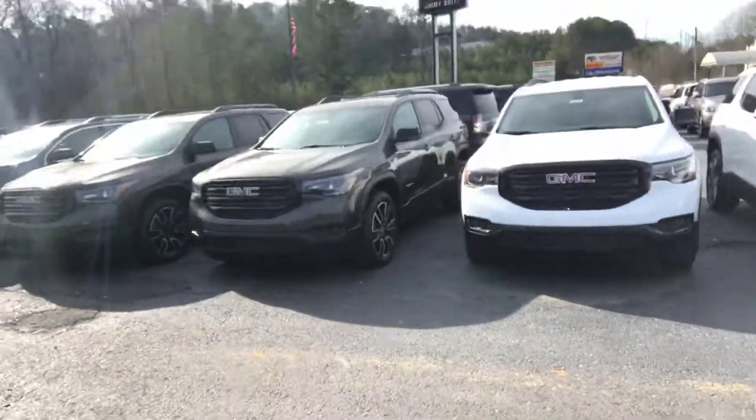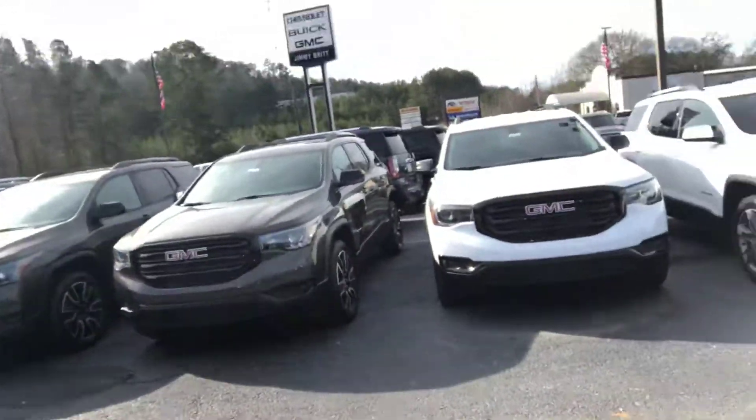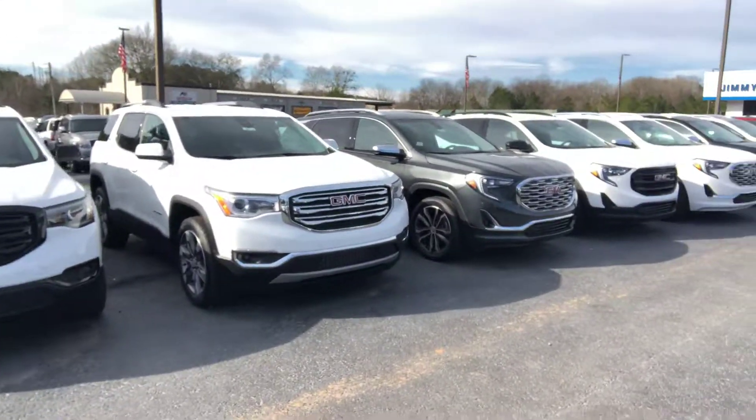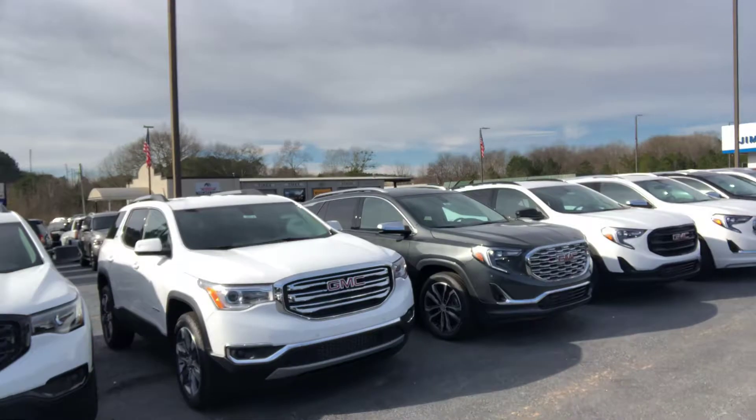Of course, got a lot of color options as you can see here. The Acadias are definitely a cool vehicle — a smooth ride. I have some pre-owned ones here too, which might be a great option for you.